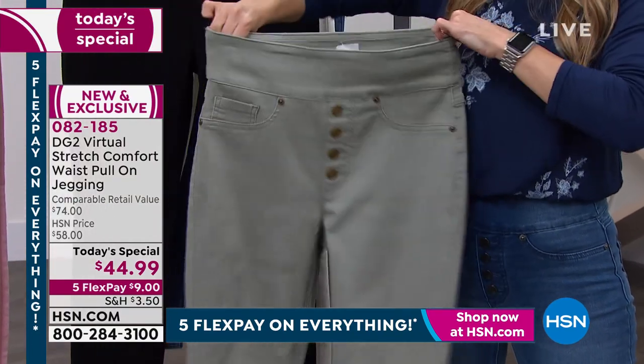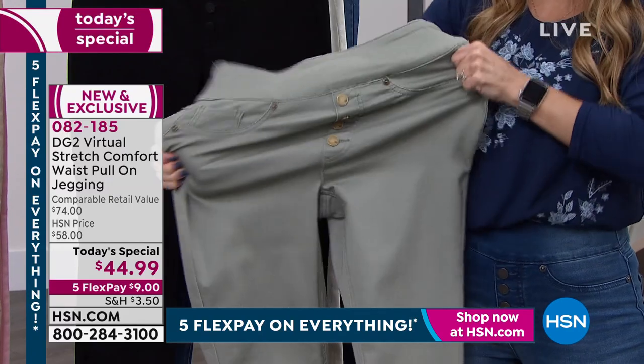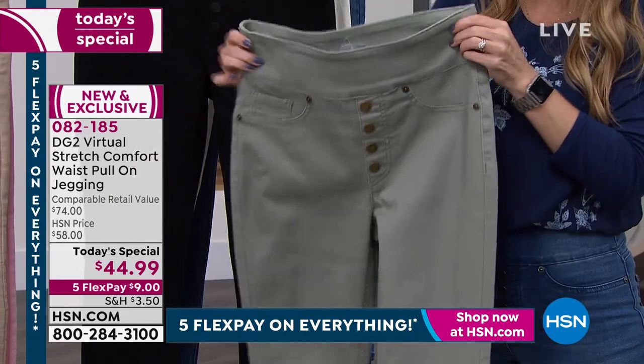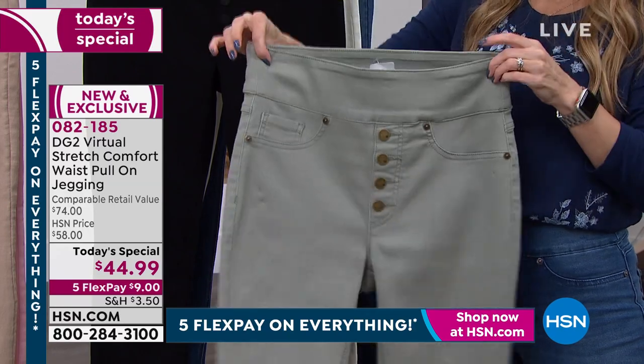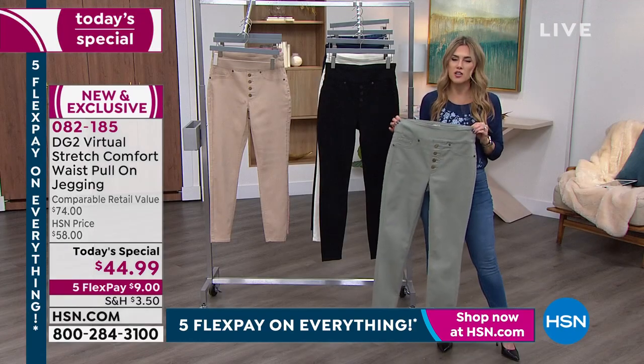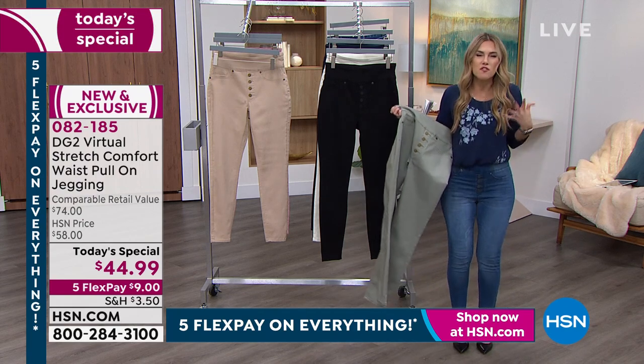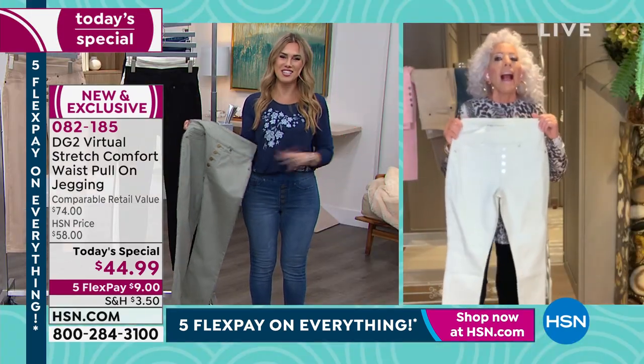Virtual stretch breathes with you and really gives you just the best figure — and it's your figure. Diane, I love that you celebrate every woman's body and shape. No longer do you have to fight with your denim to feel like you can look good. Everybody looks good in DG2.